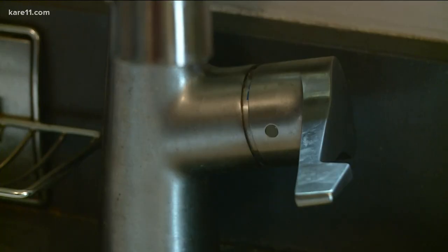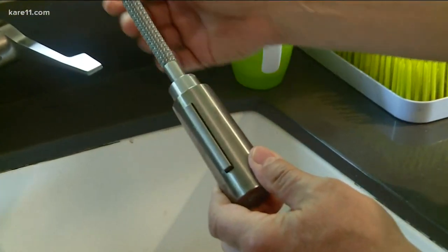In the kitchen, there could be a simple fix like replacing washers within the faucet. Your washers will be underneath here.